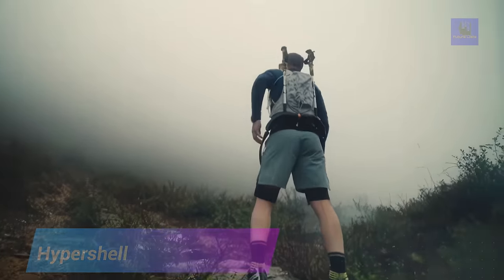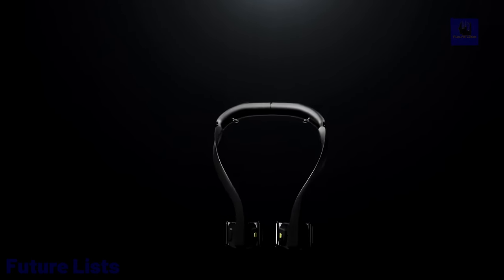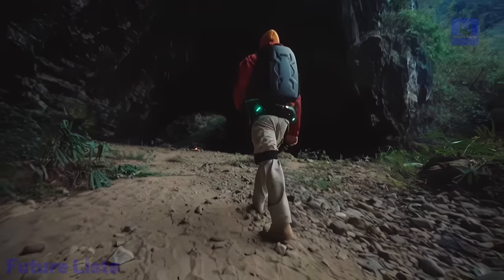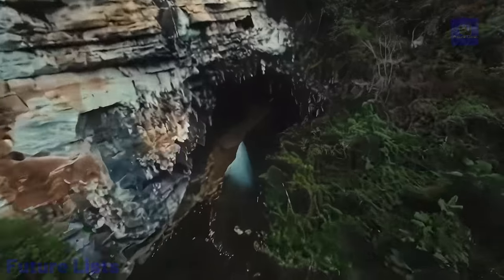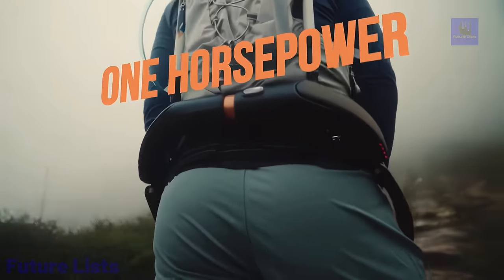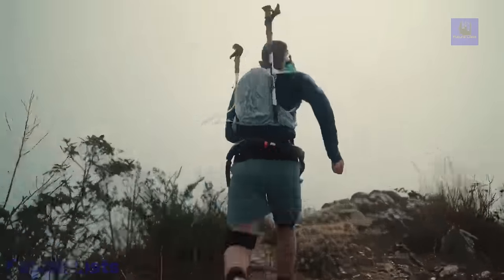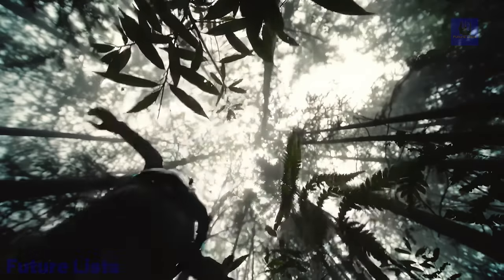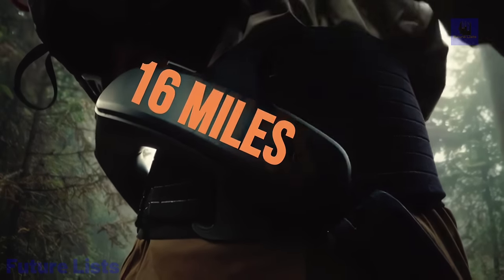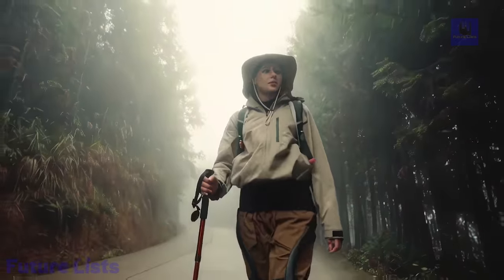Unleash your superhuman potential with Hypershell 1 Horsepower AI Exoskeleton. This advanced exoskeleton harnesses the power of artificial intelligence to provide an unparalleled level of physical performance and augmentation. With its lightweight, comfortable design, you'll be able to do more in less time and feel like a superhero. A powerful 1HP motor lets you walk, jog, and sprint with ease. Sensors and algorithms automatically adjust to your movements for enhanced support. Enjoy up to 8 hours of battery life and a customizable experience tailored to your needs.